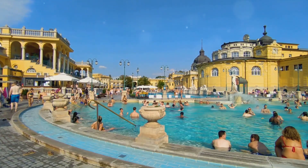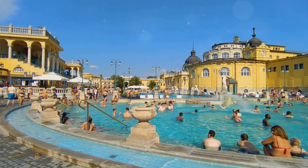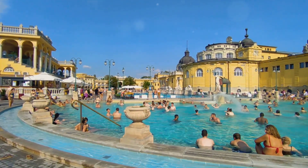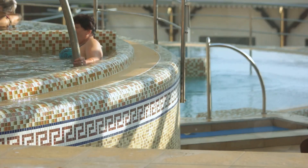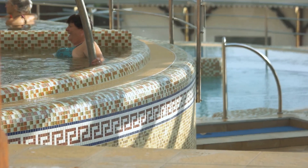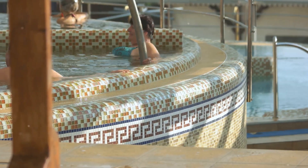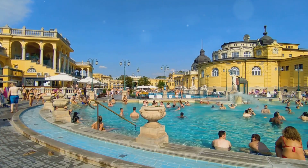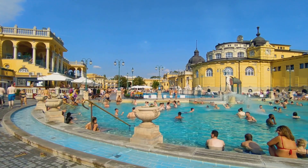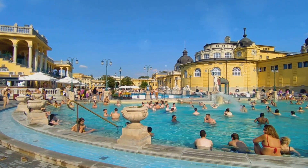This seamless blend of old and new is perhaps best embodied in its famous night bathing. Imagine soaking in warm, healing waters under a starlit sky, the city's hustle and bustle a distant memory. From traditional thermal treatments to contemporary wellness practices, Rudas has it all — a place where you can unwind, rejuvenate and experience a slice of Budapest's rich history all in one go. Rudas Thermal Bath: where the past and present merge in a unique wellness experience.